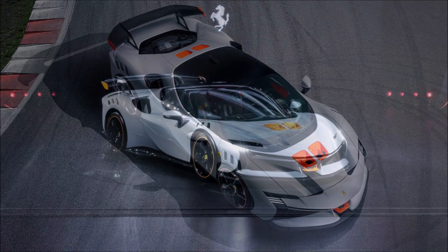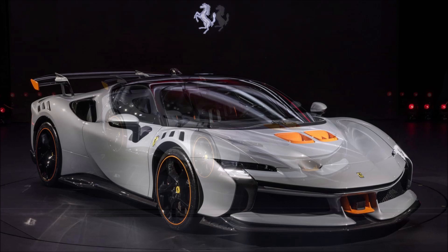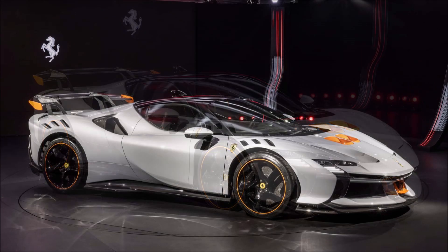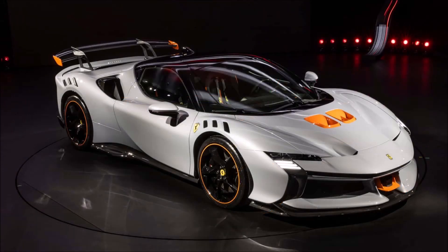Currently there's no word on price, but to get on the allocation list you're likely going to need to be very high up in Ferrari's clientele. The price will be a premium over the regular SF 90, which is already expensive — so money probably won't be an option for most. What do you guys think about the looks, styling, and everything that comes with the new SF 90 XX? Drop those comments down below.